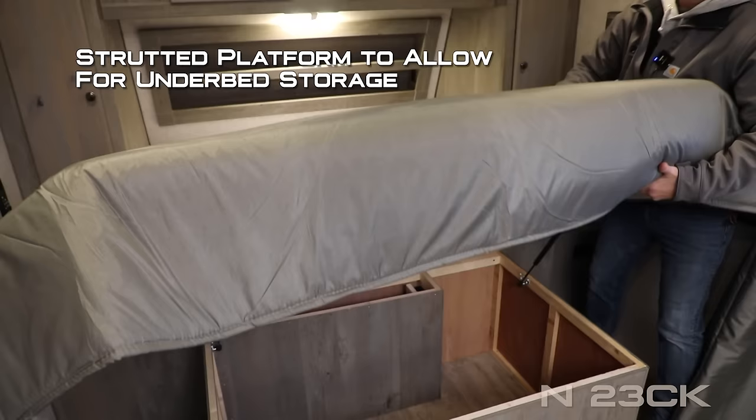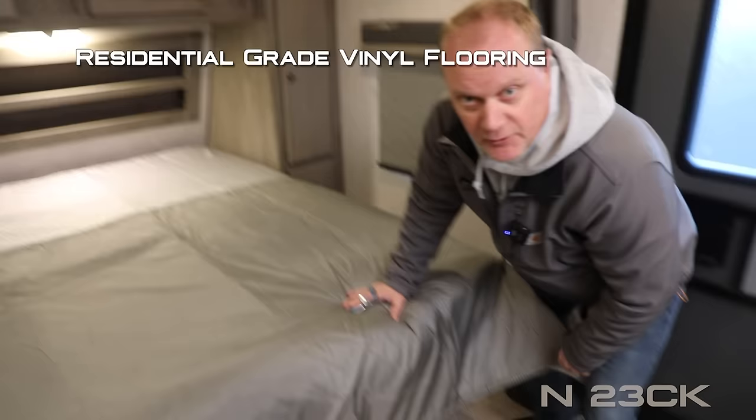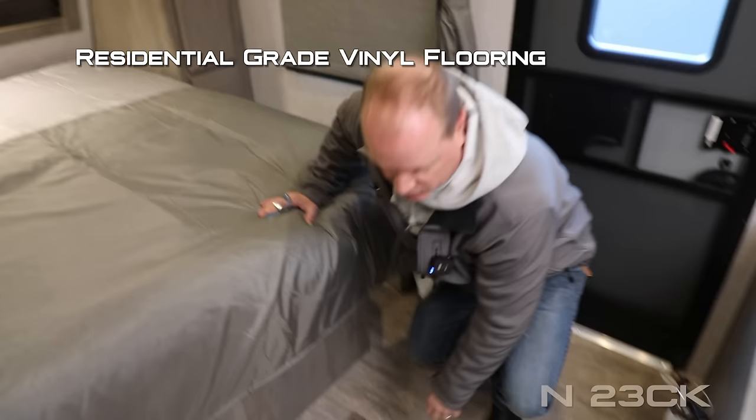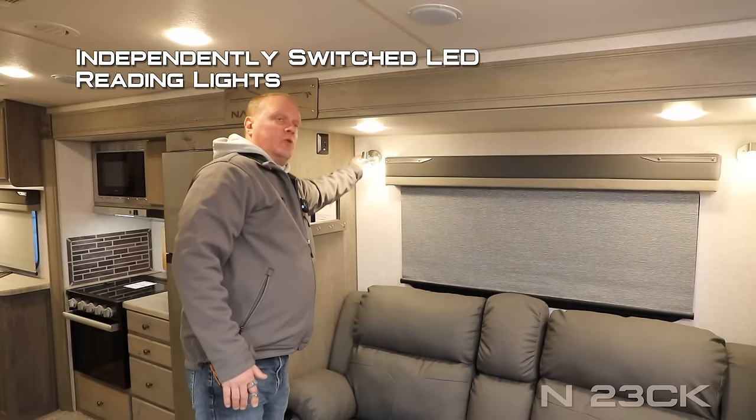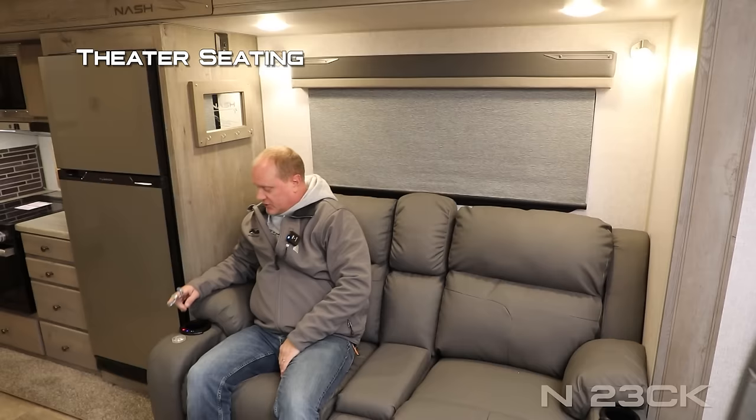You're also going to love our cathedral arch ceiling construction, which adds up to an additional four inches of headroom. Don't forget about the residential grade vinyl flooring. In the sofa portion of your sofa-kitchen slide you're going to find two LED reading lights both with nightlight function, a large view window, the Nash signature key rack, and theater seating.